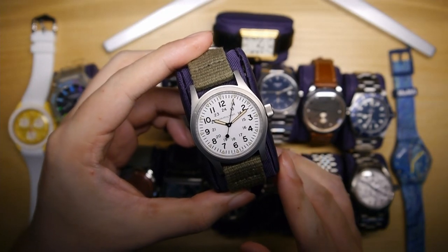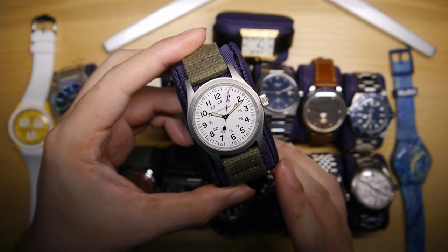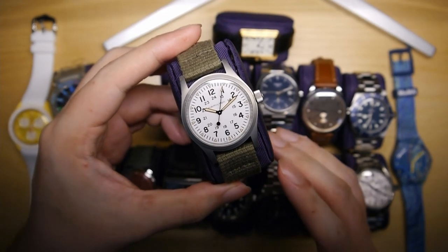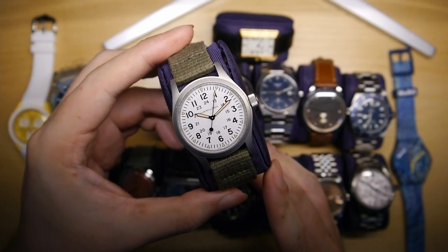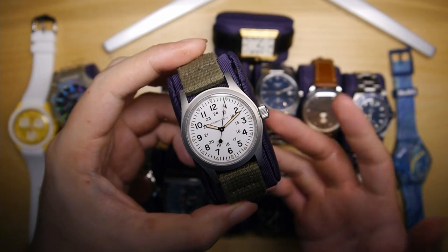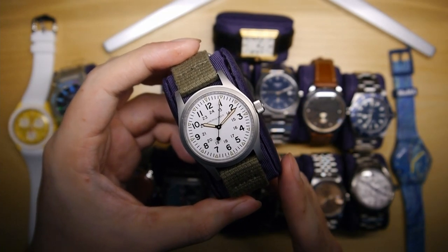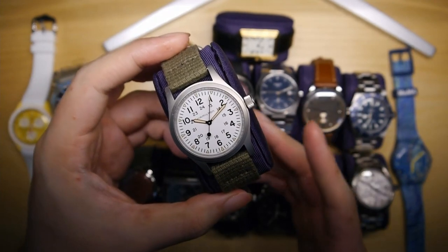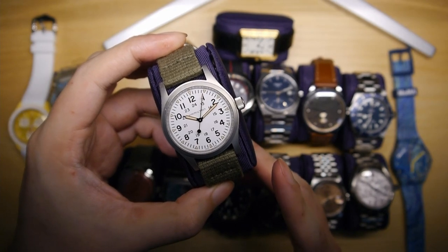Up next is the Hamilton Khaki Field Mechanical. This is a head purchase rather than a heart purchase — I bought it because it's such great value for money. There's an 80-hour power reserve mechanical movement, a titanium case, and of course Hamilton is an esteemed Swiss-made brand. This is a watch I bring overseas when I want something robust and durable but not too precious. It has become a staple of my collection.